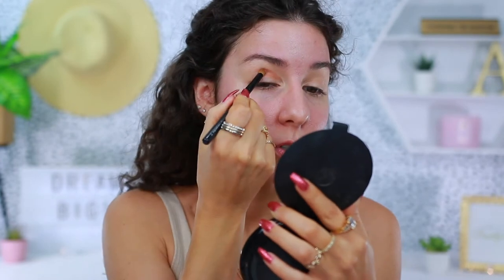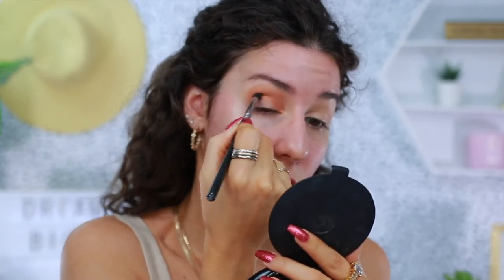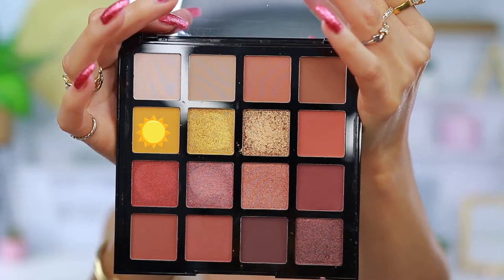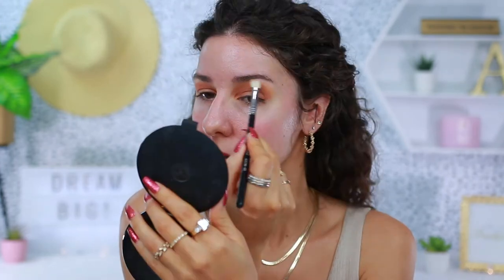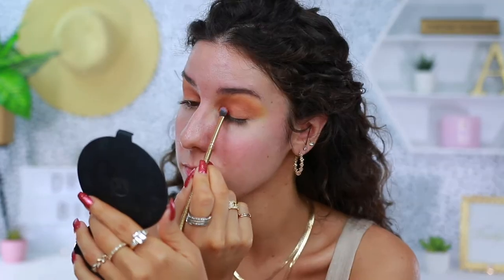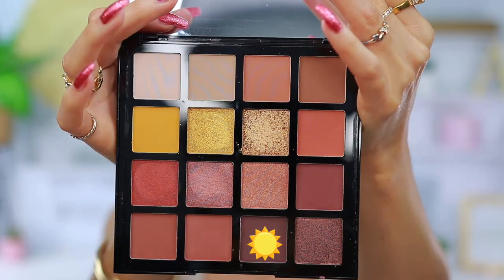These are the matte shades. To start, I'm gonna go into the shade Free and just kind of push that where I want it and blend it out. I'm liking the color payoff on this. I love LA Girl — it's honestly one of my favorite drugstore brands. I'm now gonna take a little bit of the shade Rise on the outer edge here, just to kind of smoke this out a little bit, going back and forth to blend. I'm now picking up the shade Wonder and putting that on the inner and outer corner. So I did deepen it up just a little bit more with the darkest shade in the palette, which is Strong — almost like a purple-chocolate color.